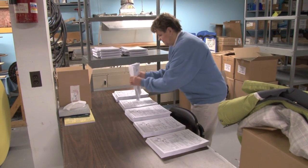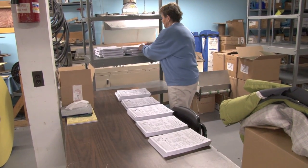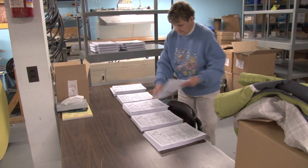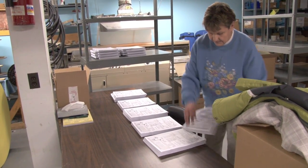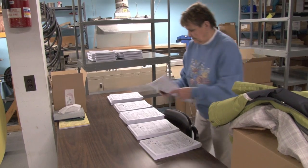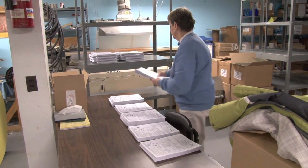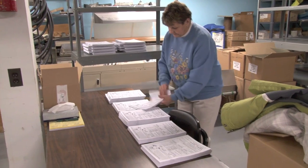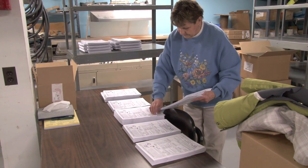Once all five sets are done for the specialty catalog, the only way we've got to put them together is by hand, which is what Judy's doing. The specialty catalog has five different sets to it; the main catalog has seven different sets to it. We do approximately 10,000 catalogs per run.